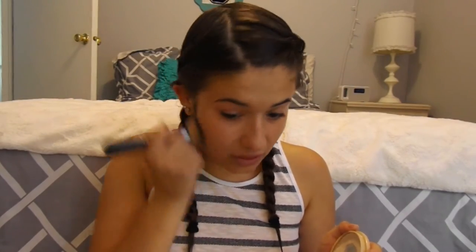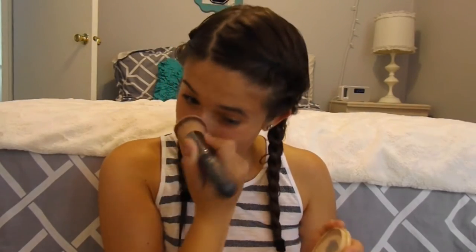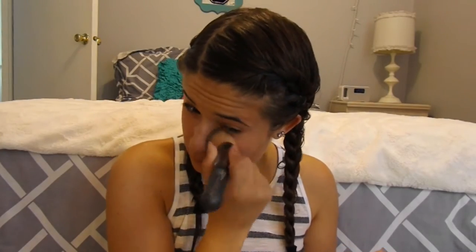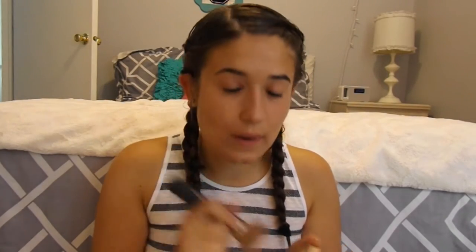Now that that's all done, I'm going to be going in with my Revlon Stay Matte Powder, this is in the color Buff Beige. I'm just going to go in with this all over my skin using a flat top brush to set the tinted moisturizer. I really like this powder — it keeps my face matte all day.